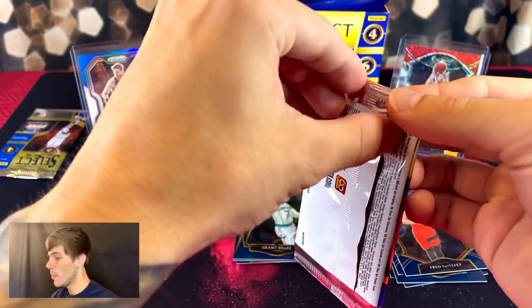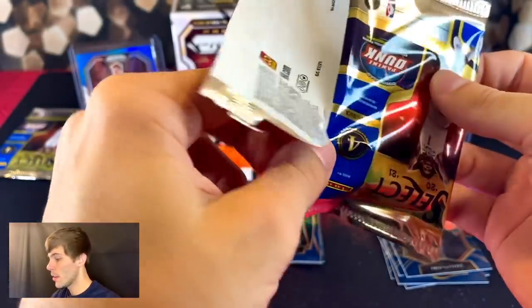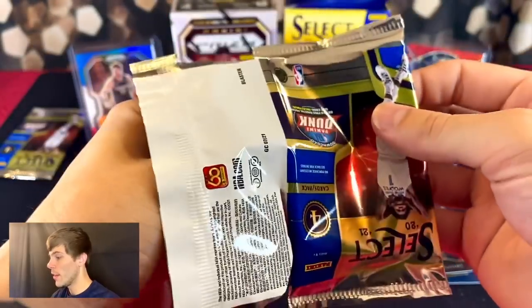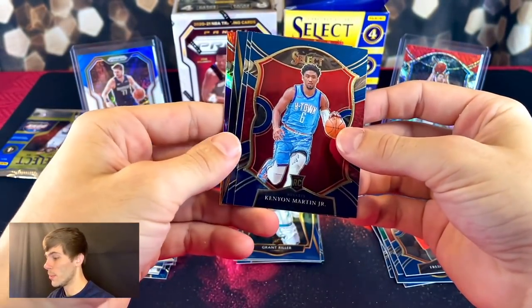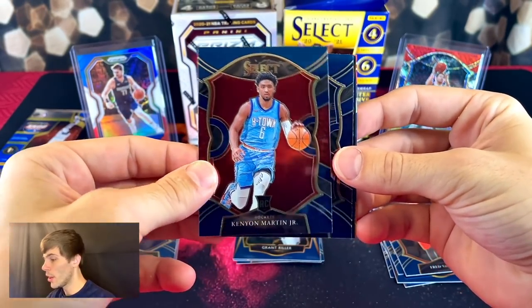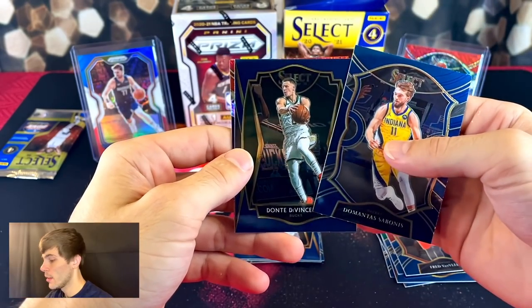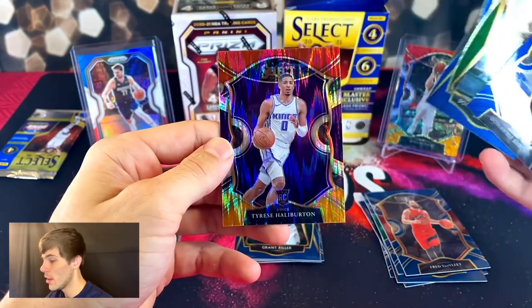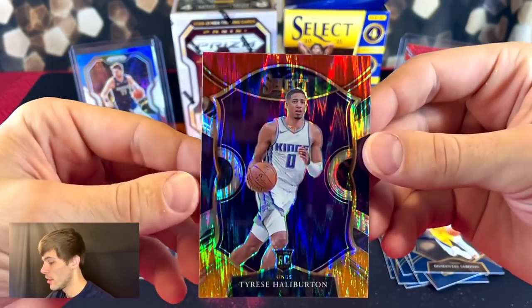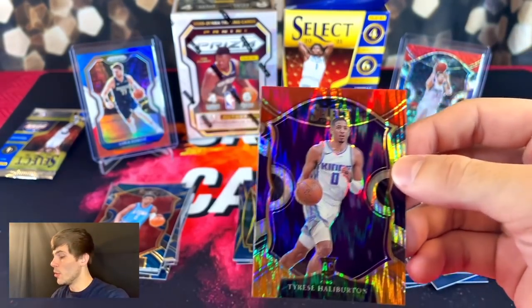Let's keep ripping, still got two more packs of Select. It's been pretty decent — definitely left the door open for Prism. We got Kenya Martin to start it off, Sabonis, Dante, and our first Tyrese Halliburton. We got a flash Halliburton — this is going to be tough for Prism to compete with.